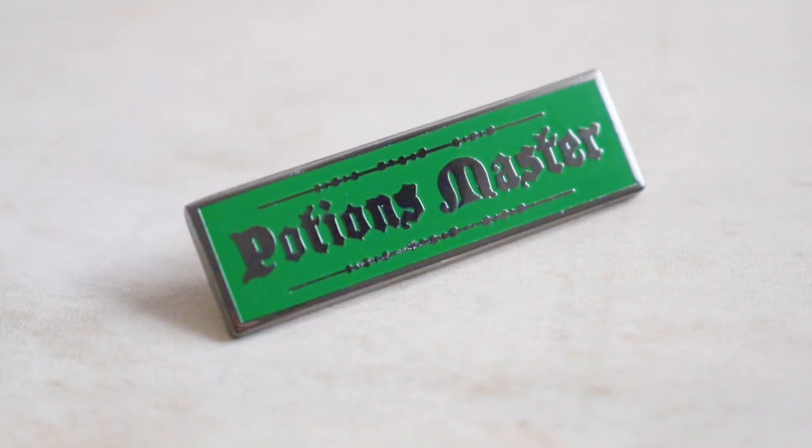The second pin is really cute — it says Potions Master, it's green with silver lettering. We've had a Potions Master pin in one of these boxes before but it was huge; this one looks so much fancier and nicer. This is definitely something you could wear out and about to show a little bit of Harry Potter pride and show off your potion skills. I love both of these pins.